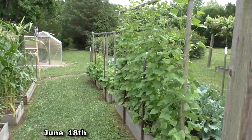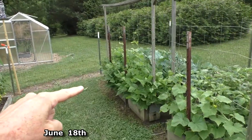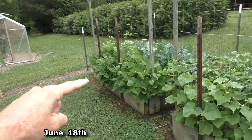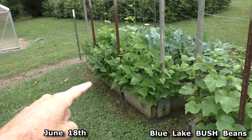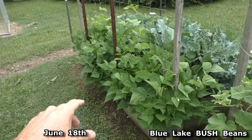It turns out my Blue Lake pole beans were mislabeled — they're actually bush beans. I was waiting for them to grow up the trellis, but they just stayed real short.